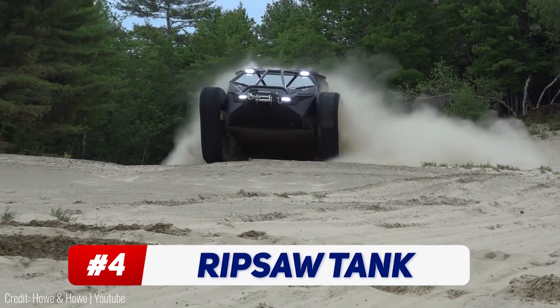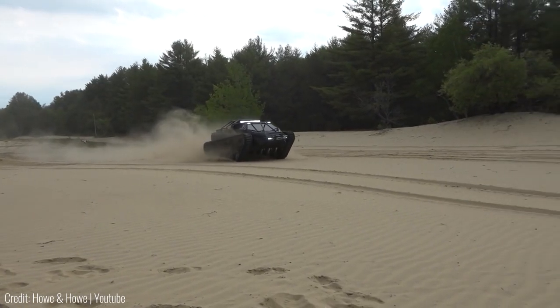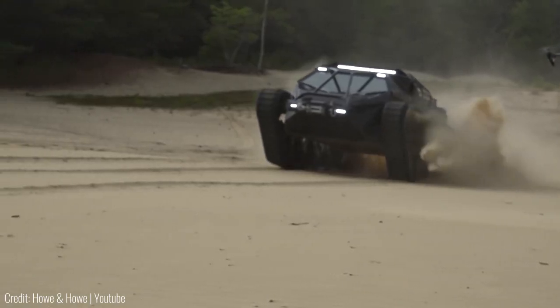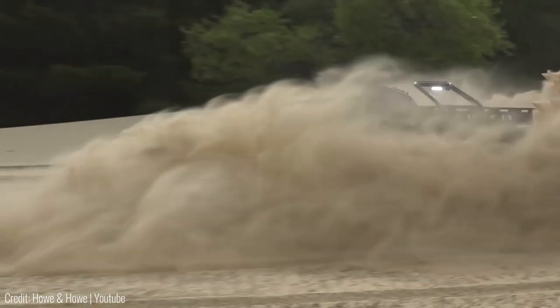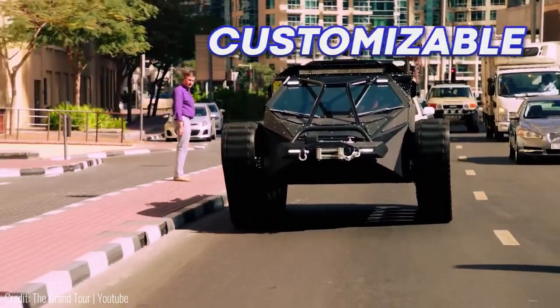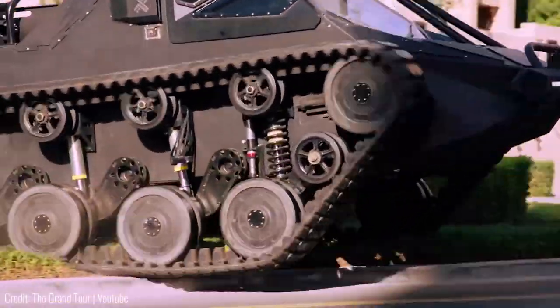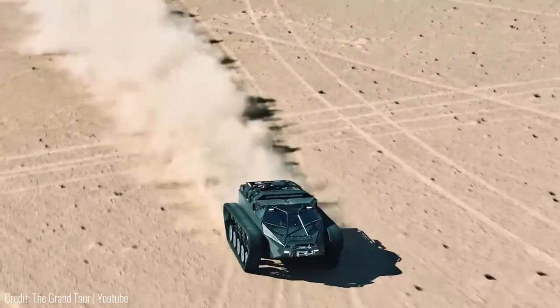Who said going off road meant you have to sacrifice on comforts? Well you don't, at least not with the Ripsaw luxury tank. While it may share its design with other Ripsaw tanks that are made for combat, the EV2 is made purely for civilian use. It's fully customizable and has a pretty cozy interior with two seats. The real head turner though is its traversal capability, because it can pretty much go through any harsh terrain with ease.